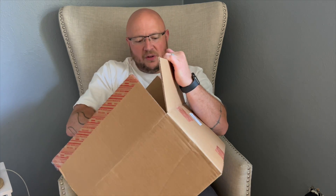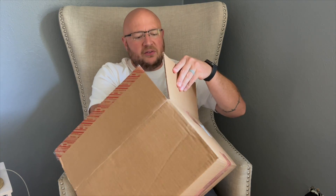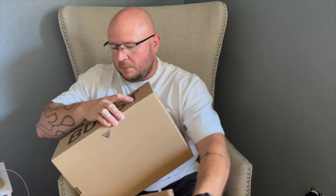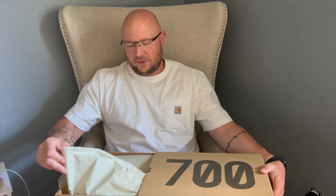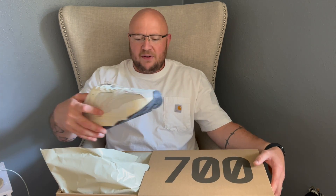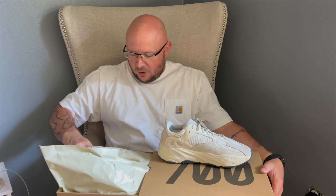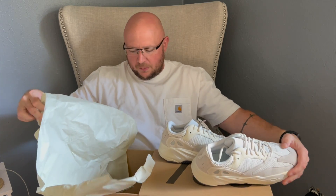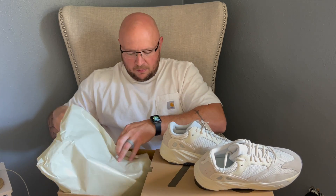Wifey even tried but couldn't get in. Last week I tried for every slide and foam runner I could get my hands on because I really want a pair, but it's just not in the cards. This box fits real nice and keeps the shoe box from getting messed up. Here we go — Yeezy 700, this is a V1 in a 12 and a half, trying to keep going up to 12 and a half.